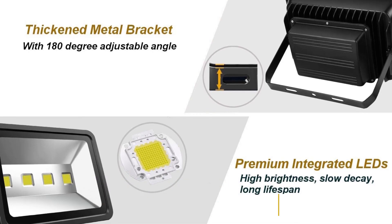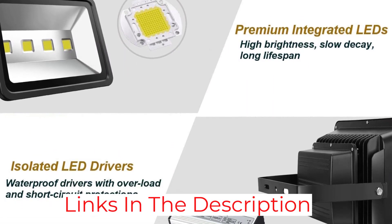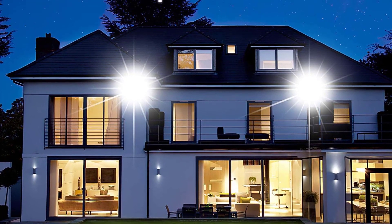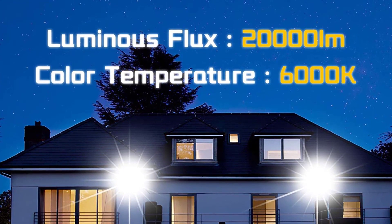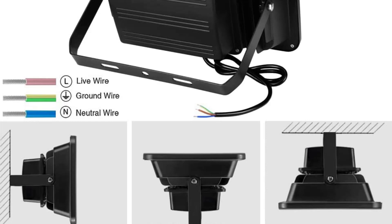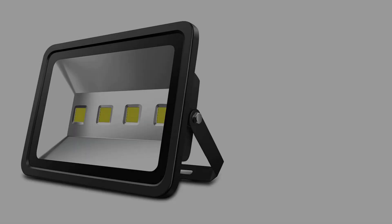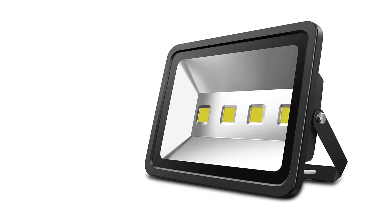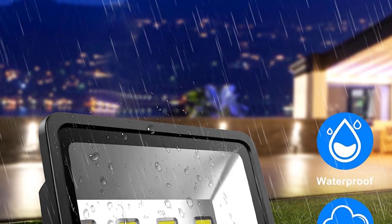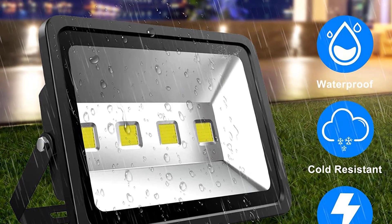Moreover, these lights come with a 3-year unlimited warranty for extra peace of mind. Some of the uses include gardens, backyards, barns, driveways, and more. According to users, these floodlights illuminate at least 120 yards and are fairly easy to install. Some reviews mentioned that the mounting bracket may feel a bit flimsy because it is rather thin, but the Spiostar 200W LED Floodlights shouldn't be difficult to install even for those who haven't done this sort of job before.